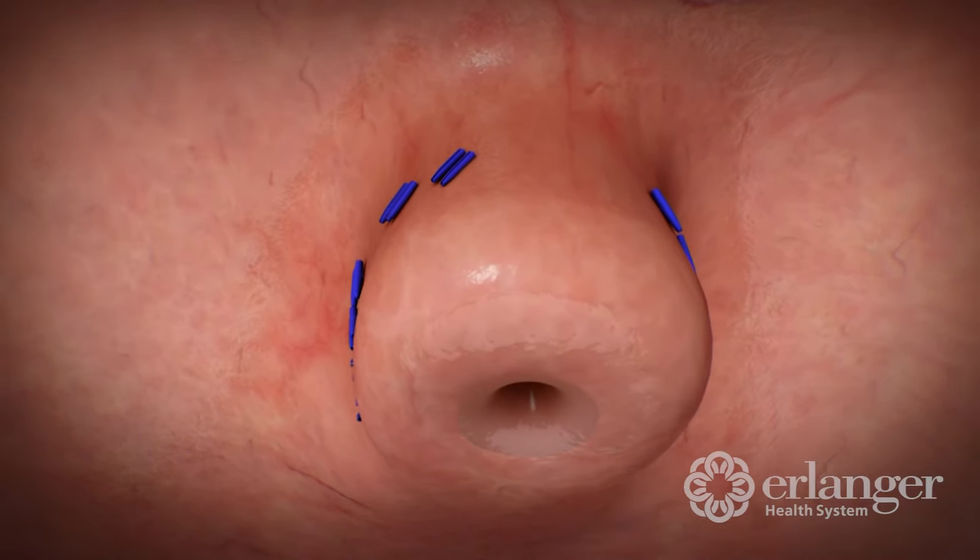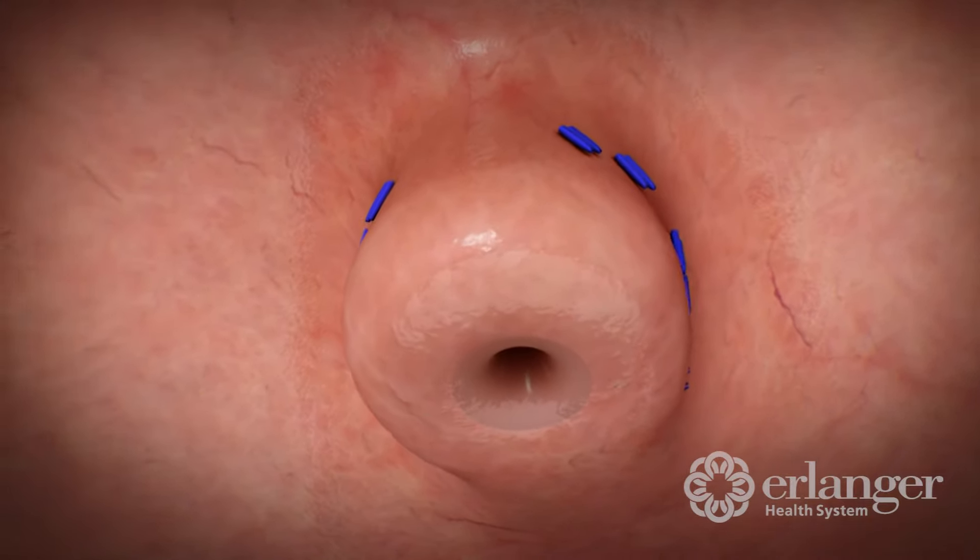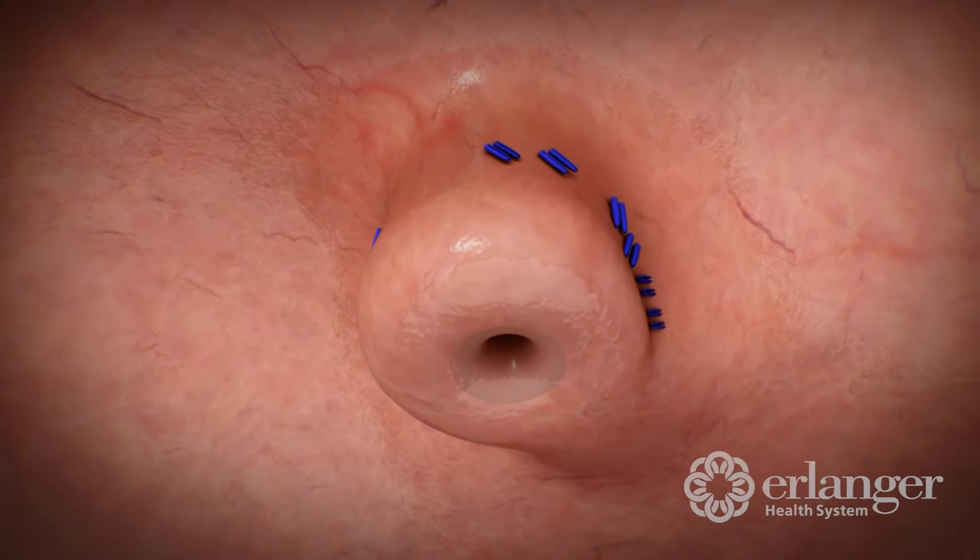And the third thing is we reconstruct that lower esophageal valve so that it doesn't lead to the same amount of acid reflux that it otherwise would. I'm really excited — I think this procedure is going to bring a lot of relief to a lot of our patients who have this problem.